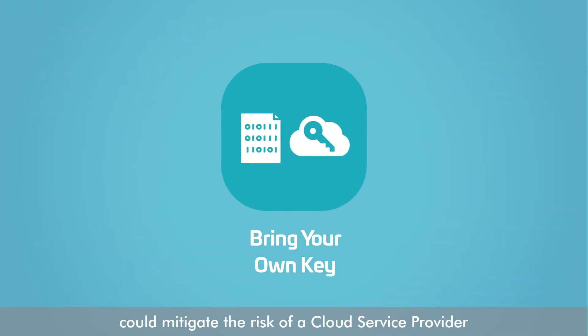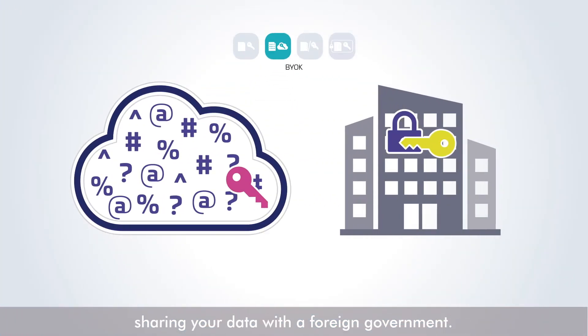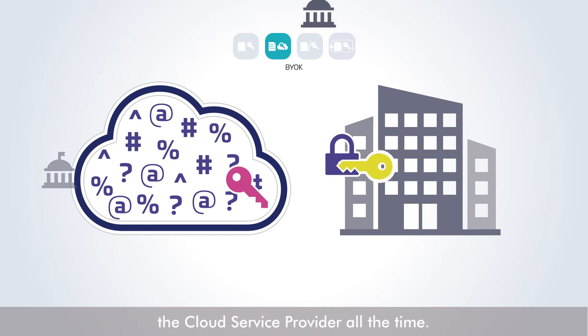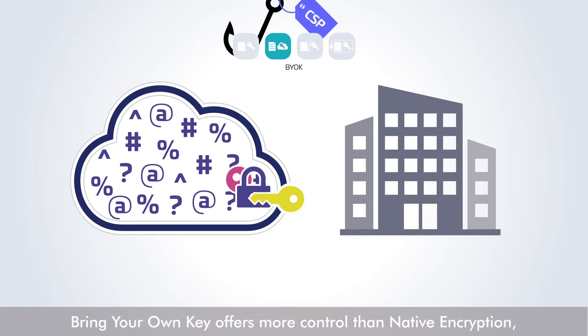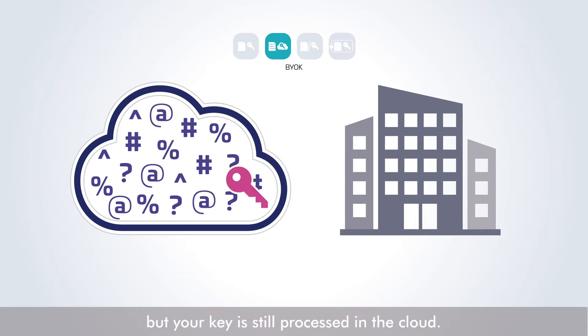Bring Your Own Key could mitigate the risk of a cloud service provider sharing your data with a foreign government. With Bring Your Own Key, a cloud service provider needs your key to decrypt data, but your key will be shared with the cloud service provider all the time. The cloud service provider accesses your data using your key. Bring Your Own Key offers more control than native encryption, but your key is still processed in the cloud.